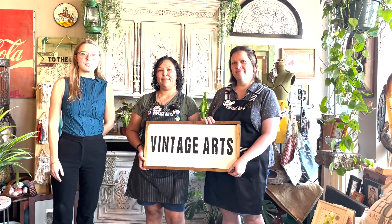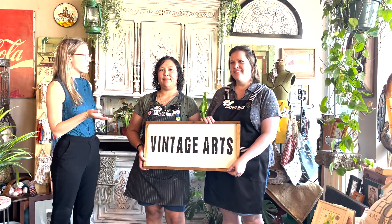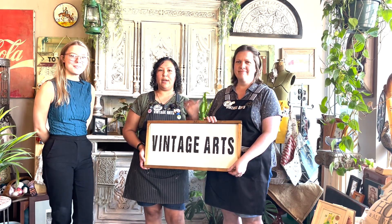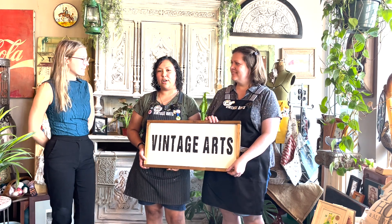Hi, I'm Alexa with George Moore Chevrolet and today we're at Vintage Arts. Can you guys tell us a little bit more about your store? Sure. My name is Rachel and this is Julia. We're the owners of Vintage Arts.